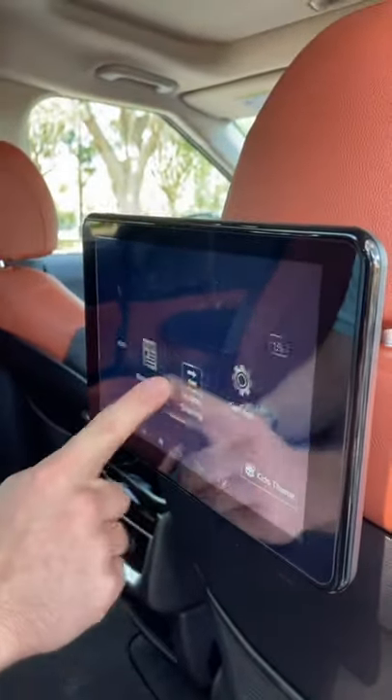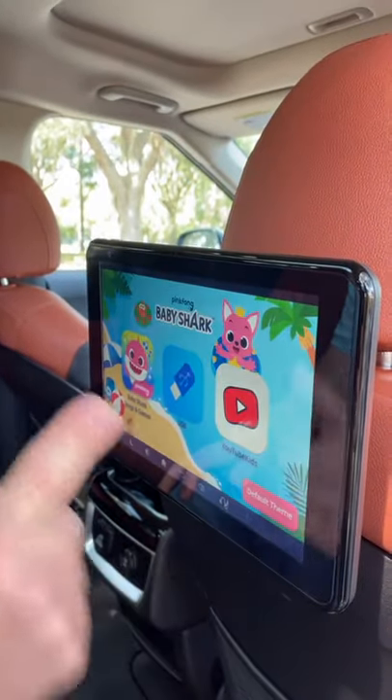To keep you entertained back here, you've got these touch screens with built-in Netflix and YouTube. There's even a kids theme where you can listen to Baby Shark and play fun games.